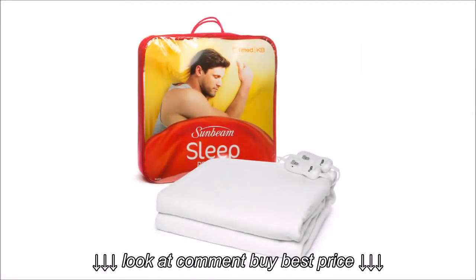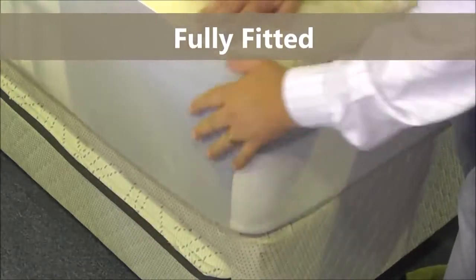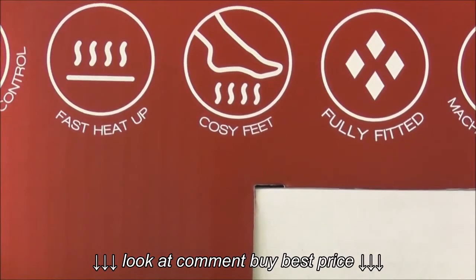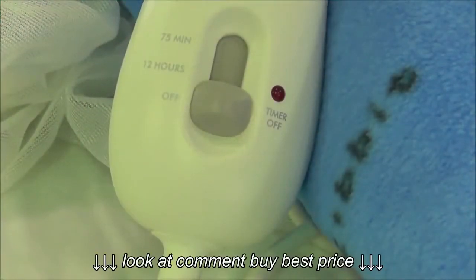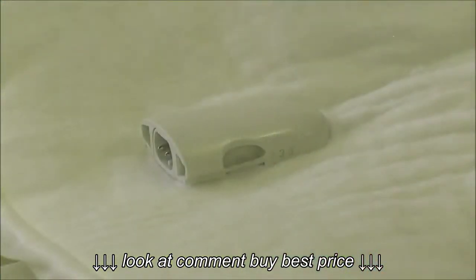These blankets are packed with features such as a 500mm fitted skirt depth so that the blanket fits nice and snug around your bed. Nine easy to use heat settings. Fast, 10 minute heat up time. Cozy feet heating providing extra warmth at your feet. A countdown timer with automatic turn off, and finally they have detachable controls which means the blanket is completely machine washable.